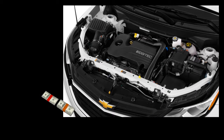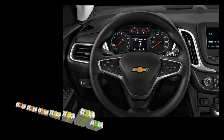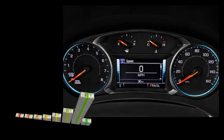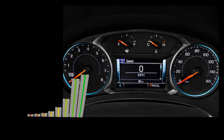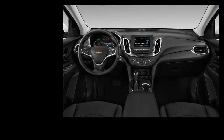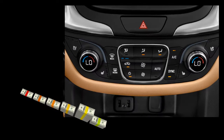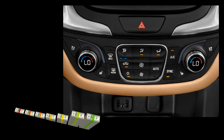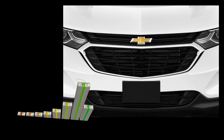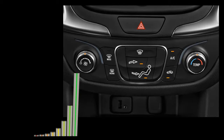So far, the biggest complaints about the current generation were about its interior. Therefore, we are pretty sure that Chevy is about to put a lot of effort to make it better. First of all, we count on higher quality interior materials — this refers primarily to the dashboard, which could also get a few revisions in terms of styling. On the other side, the problem with the small cargo area will remain, with 30 cubic feet behind the rear seats. The 2020 Chevrolet Equinox definitely won't be able to compete with class leaders like the Honda CR-V, Ford Escape, etc.